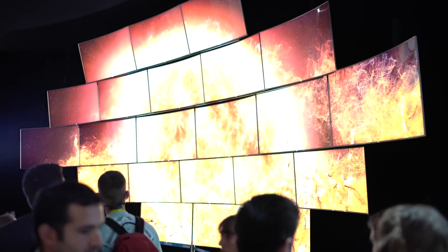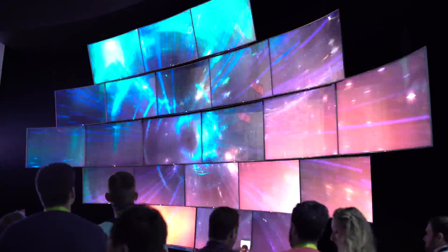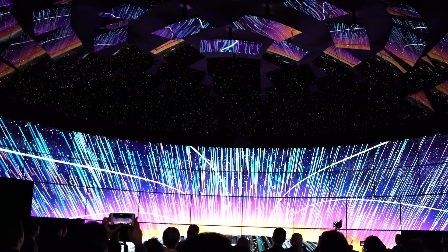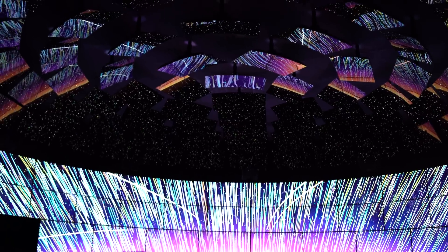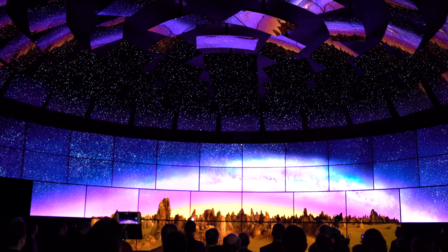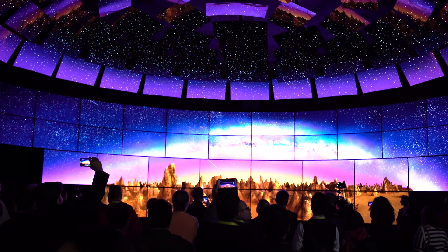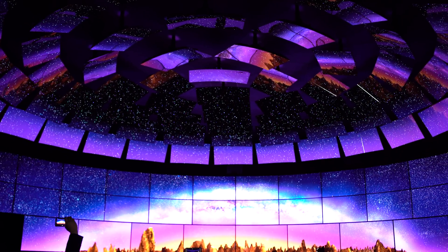Samsung also had a giant TV display and this thing looked really cool. But I got to say the people over at LG really outdid themselves. They had the most killer display at all of CES 2016 — visually amazing with screens covering the entire wall and the entire roof. This was the most impressive display at CES 2016 as far as I'm concerned in the TV department. LG, you guys are getting crazy.